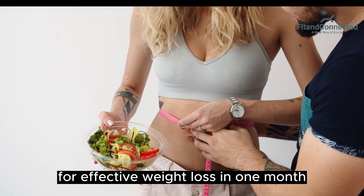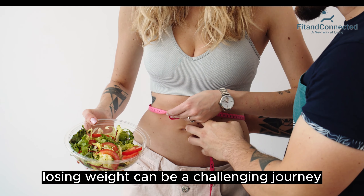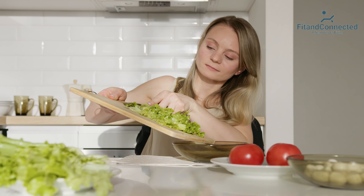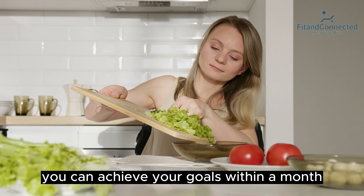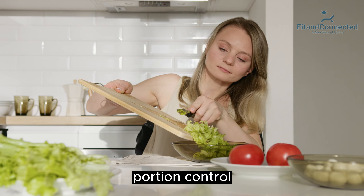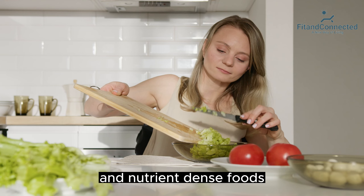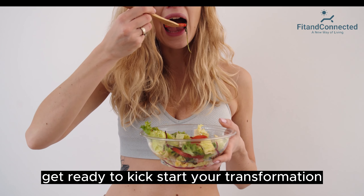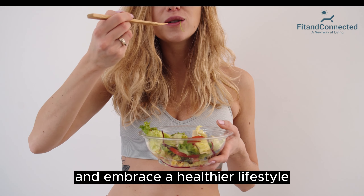Your ultimate diet plan for effective weight loss in one month. Losing weight can be a challenging journey, but with the right diet plan, you can achieve your goals within a month. This comprehensive diet plan combines healthy eating habits, portion control, and nutrient-dense foods to support your weight loss journey. Get ready to kickstart your transformation and embrace a healthier lifestyle.